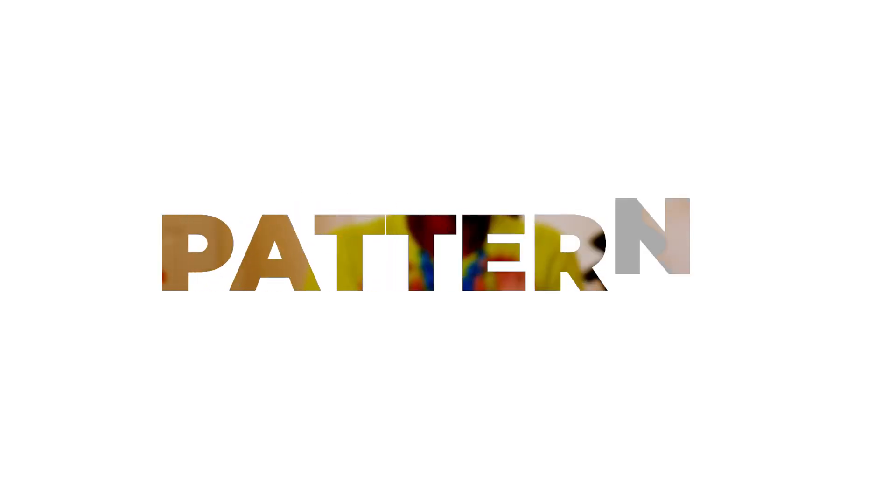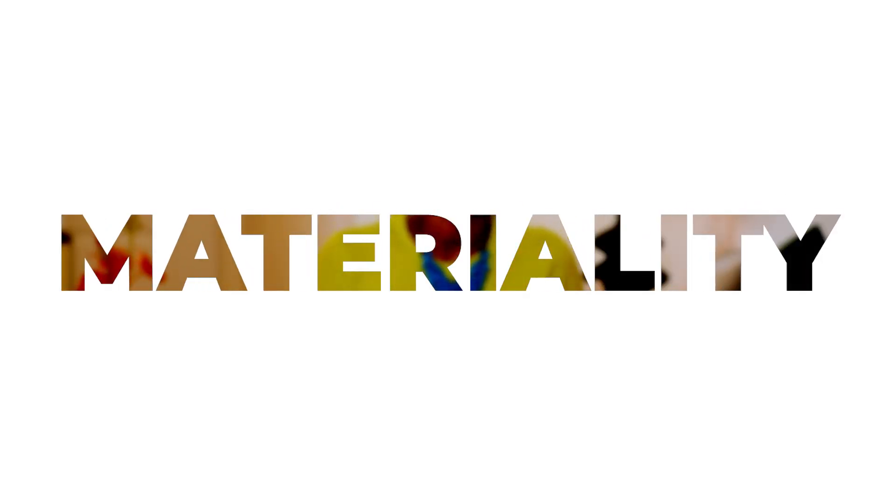The next page after that is always patterns, and the following page will always be materiality. So if they want an indoor-outdoor feel, maybe that means wood material. If they want happiness, maybe we interpret that as a material of brass. However we interpret those words into a material palette is always that subsequent page.